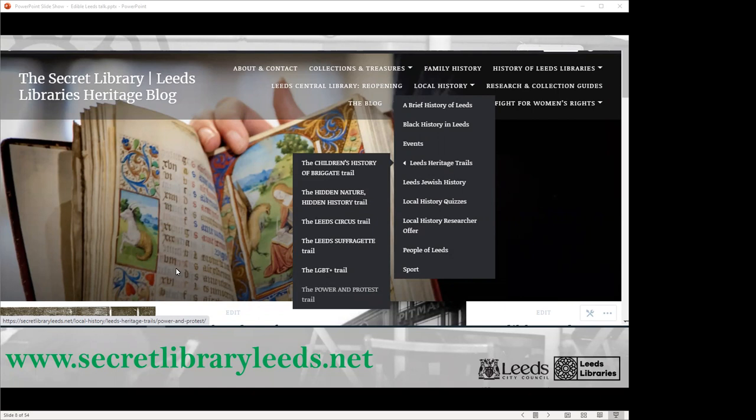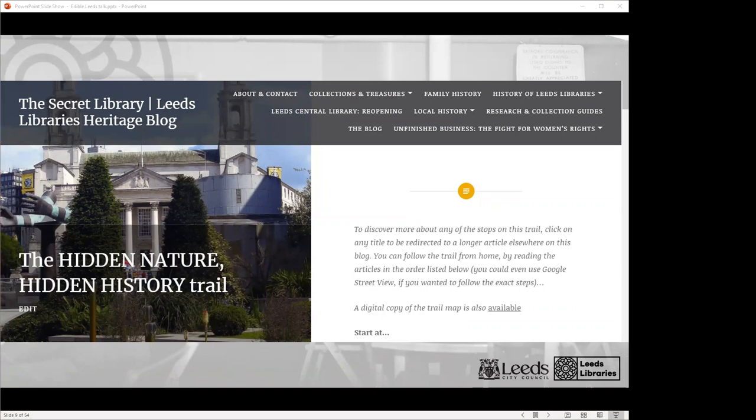Last year was a little bit different. The theme was hidden nature, or at least that was how we interpreted it — you're allowed to interpret the theme in a way that makes sense for your local context. Once again, we put together a self-directed trail. All the research work was done from home, as this was at the height of lockdown, and consequently it wasn't possible, feasible, or perhaps even advisable to create a physical leaflet encouraging people to do the walk in person. So all the material at the moment only exists on the blog. I'd imagine that's one a lot of people missed last year, and it's probably ripe for rediscovery now things have opened up again.